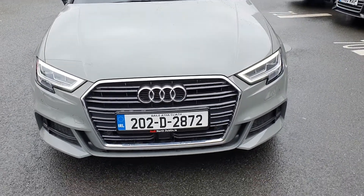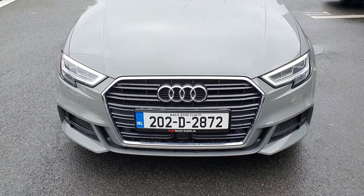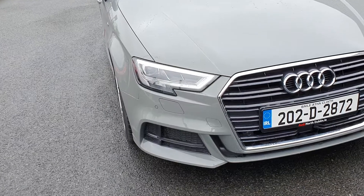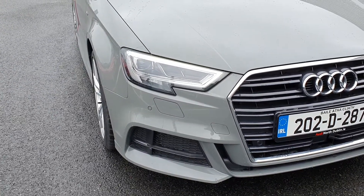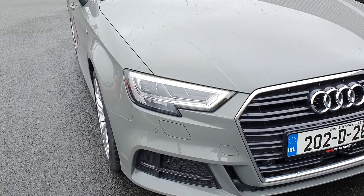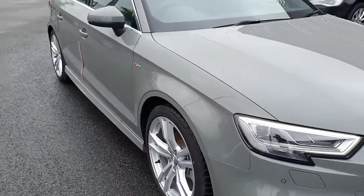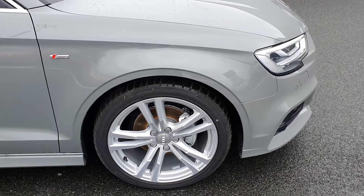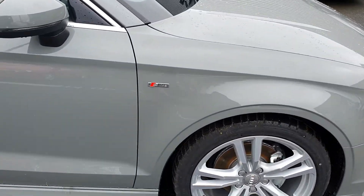We're going to start by looking at the Audi signature single frame grille on the very front. On the side you can see your LED daytime running lights and full LED headlights, and as you move around your upgraded 18 inch alloys to go with your S line package, plus the S line badging right on the side there.